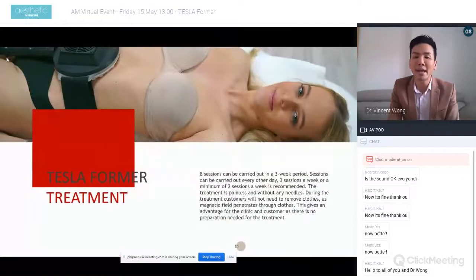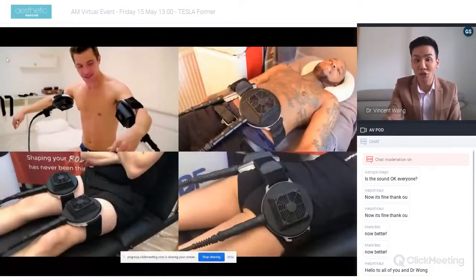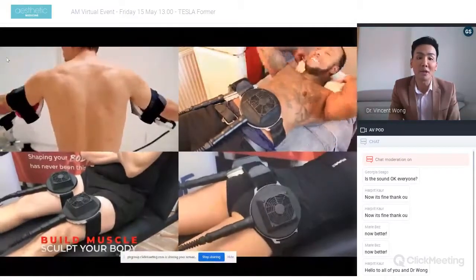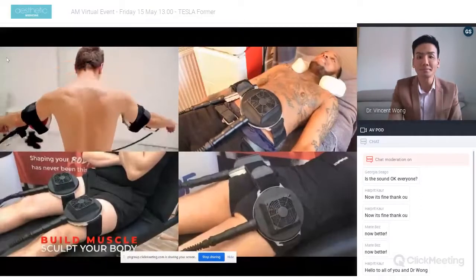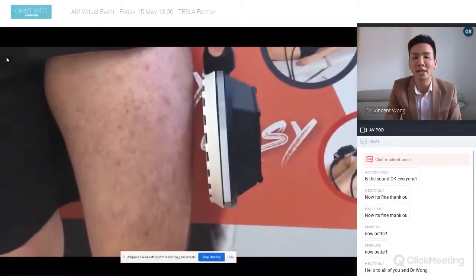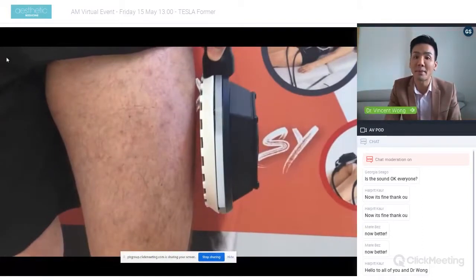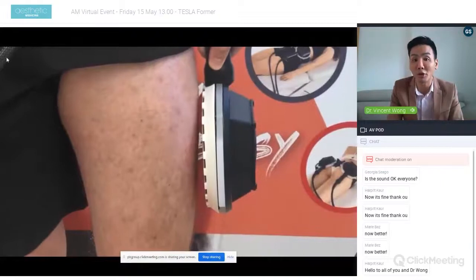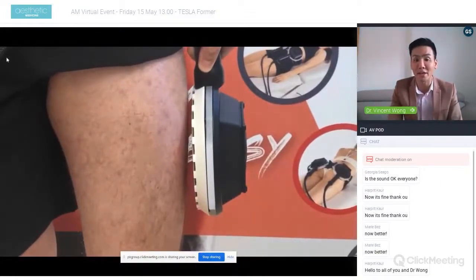For treatment, we typically recommend eight sessions carried out within a three-week period. Depending on the patient's schedule, they can have sessions every other day or two to three times a week. The treatment is painless and can actually be performed over the patient's clothes. This is particularly important in current times — there is no need for direct skin contact with the patient, which reduces any contamination risk from a health and safety point of view.